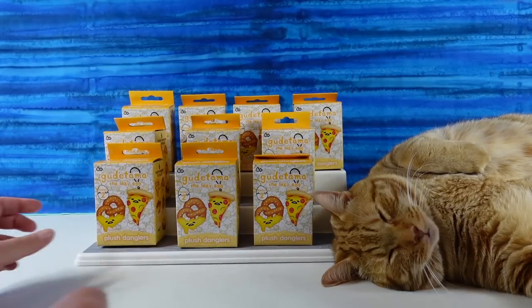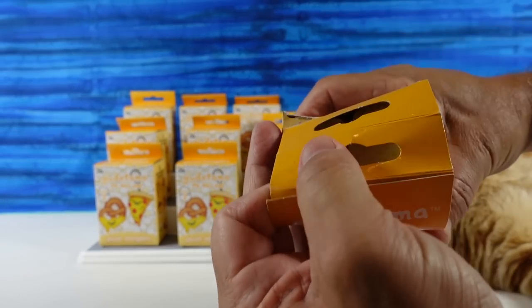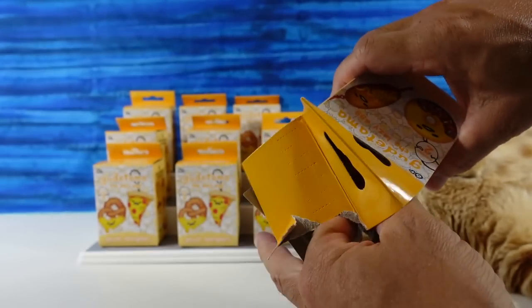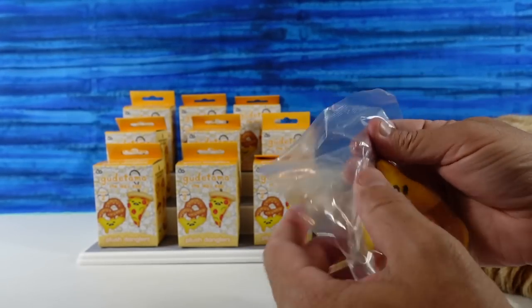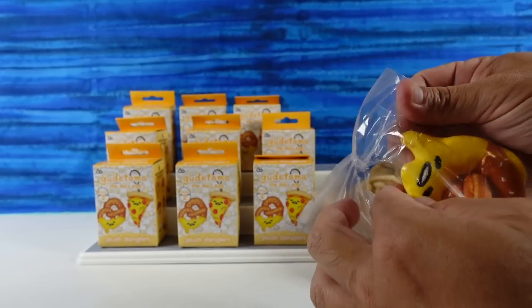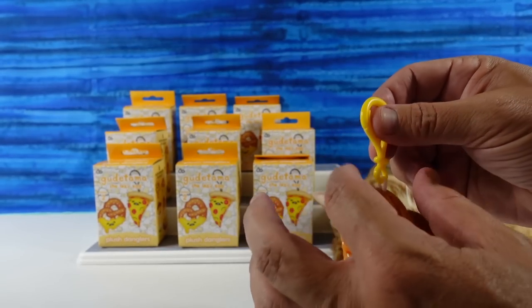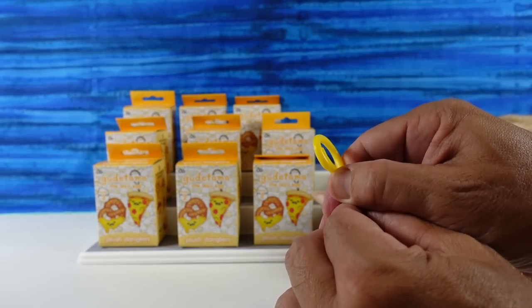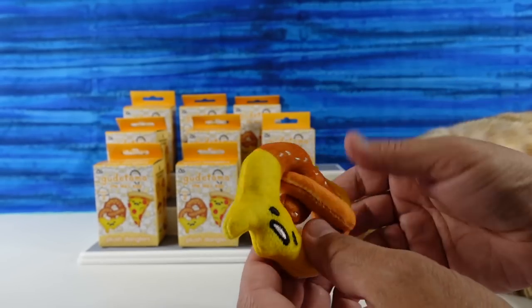Alright, you get to go first. Here we go, first one. They're not blind bag inside, which is fine — the boxes are safe. I have the pretzel. This is a very fun one in my opinion. These all come with a little plastic carabiner — a dangle clicker — to clip onto like a backpack or a purse or a belt loop or something.